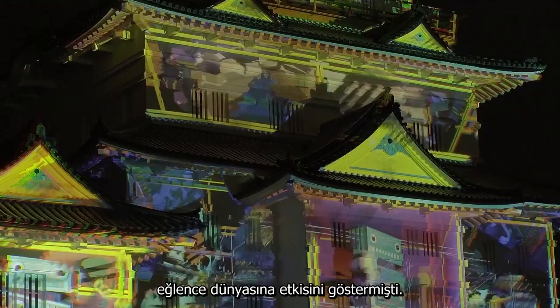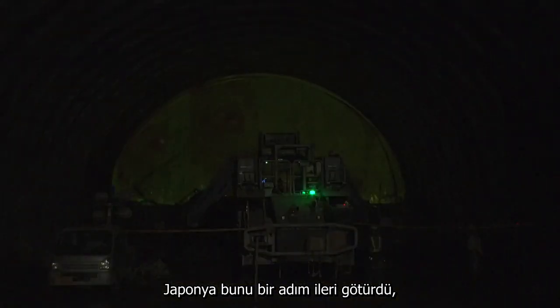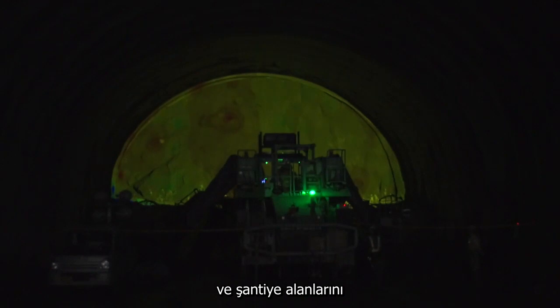Projection mapping has already had a huge impact on the world of entertainment. In Japan, it's now been taken a step further and is transforming operating rooms and construction sites.